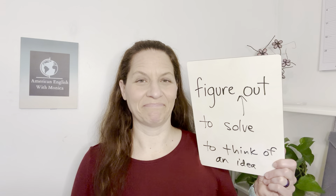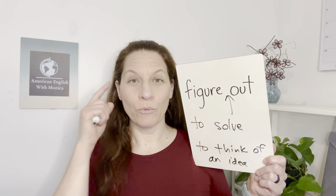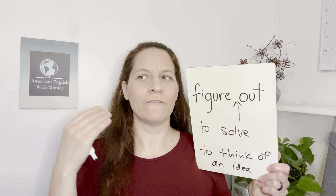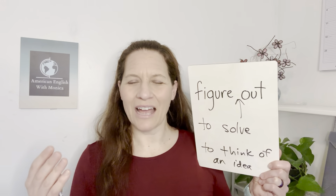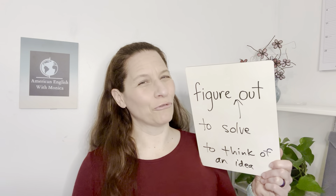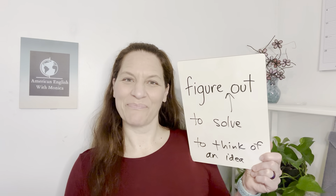We can also use 'figure out' for people. If we're trying to understand someone, we say I'm trying to figure out this person — I want to understand his behavior, his motive, or his actions. Maybe it's a new colleague at work and we're trying to figure him out. He seems nice but he's really quiet; he's really smart but not very social. We're just trying to understand him.